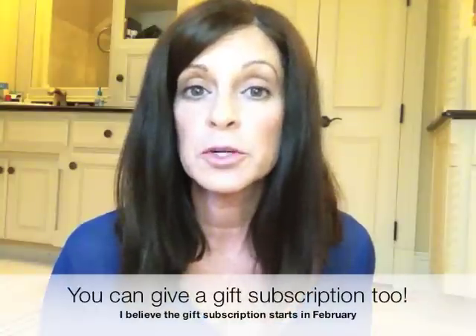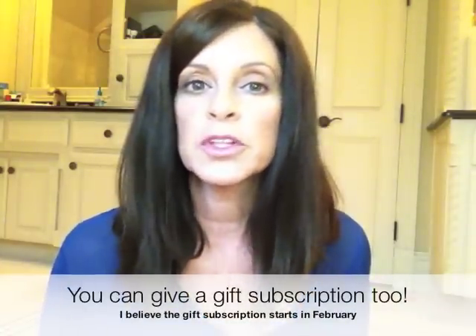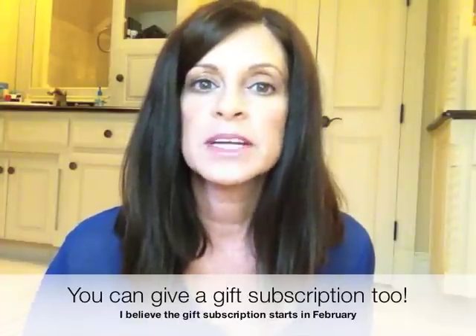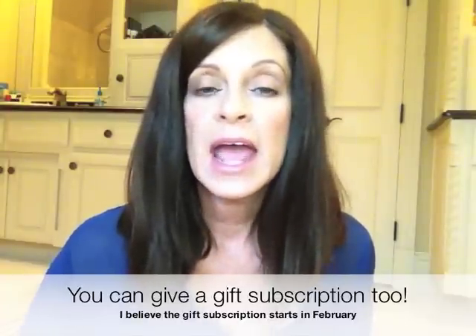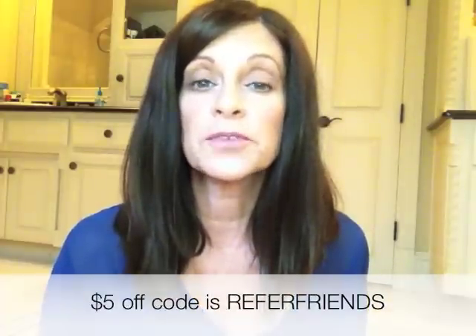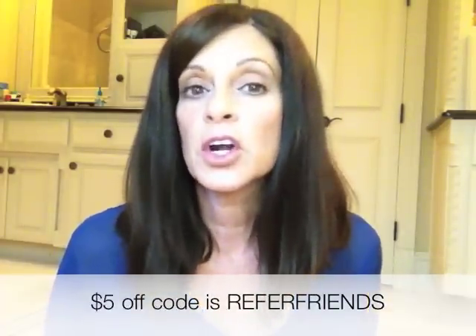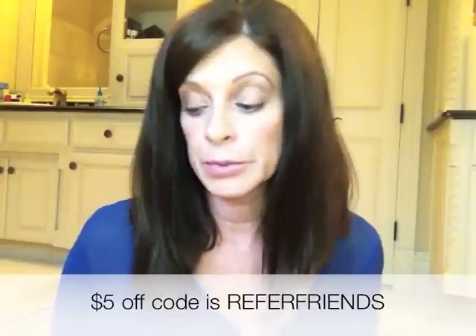It's $35 a month. You can buy one month, you can buy multiple months — I think if you buy multiple months, it goes down in price. It's one of those programs where everybody has a little referral code, and when other people click on your code, you get free boxes. They do $5 off your first box — I think the code is REFER5, I'll put that down below.